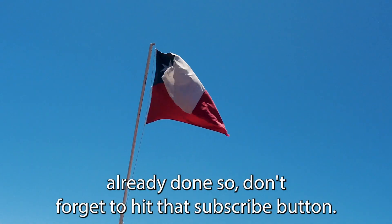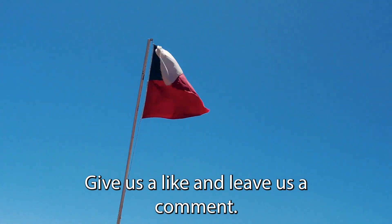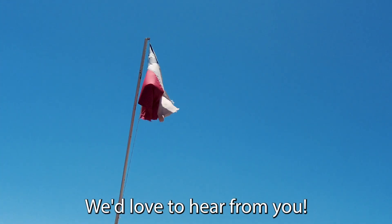If you haven't already done so, don't forget to hit that subscribe button, give us a like, and leave us a comment. We'd love to hear from you.